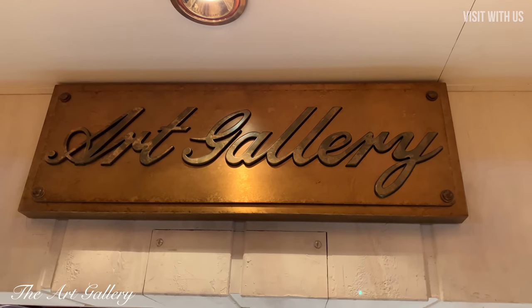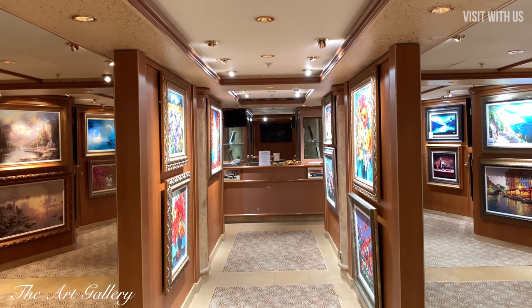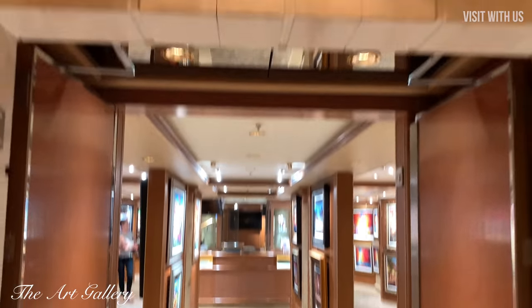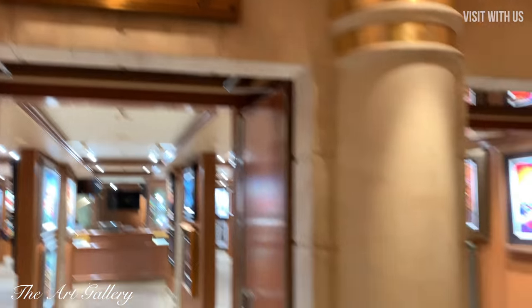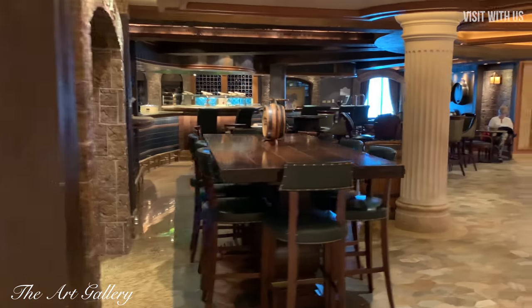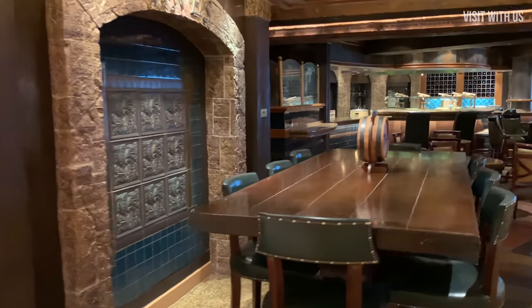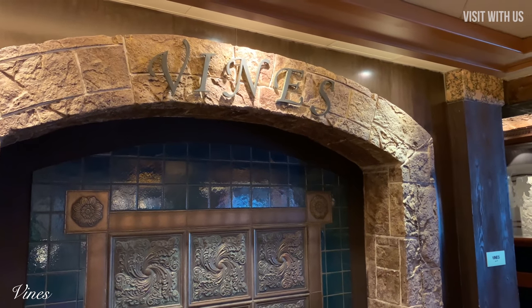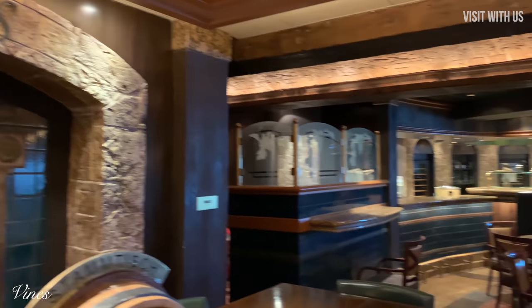Like the art gallery, for instance. Art galleries on ships still bewilder me, but we won't go into that now — ask me when I've had a few cocktails if you ever bump into me on a ship. Next to the art gallery is Vines, the wine bar, where you can get a selection of wines and also canapés in the evening.